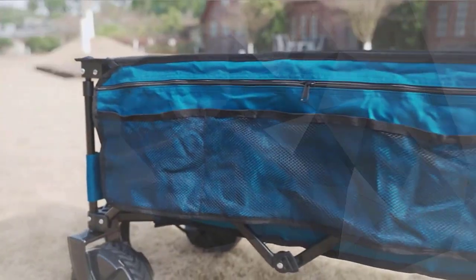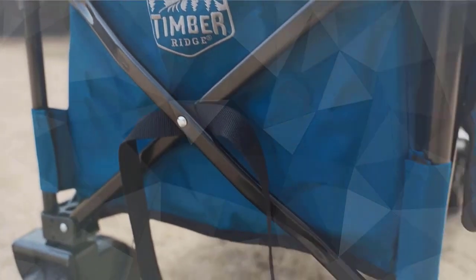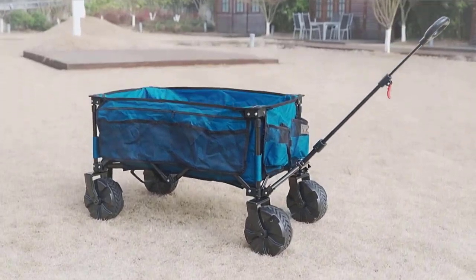By pushing the button, this utility collapsible wagon folds compactly. Check the description for details and prices.